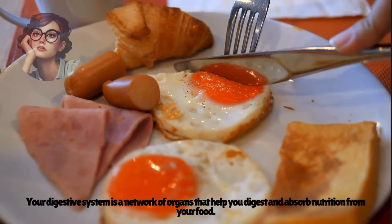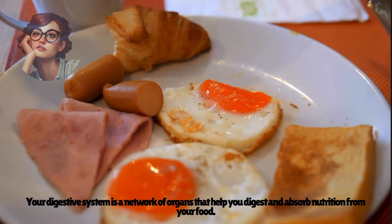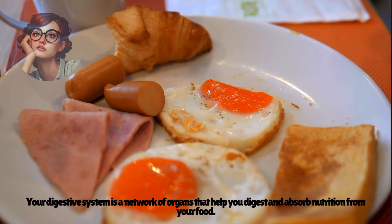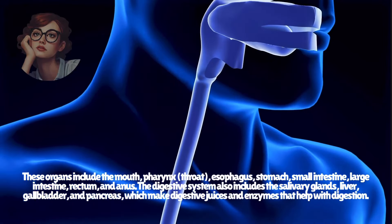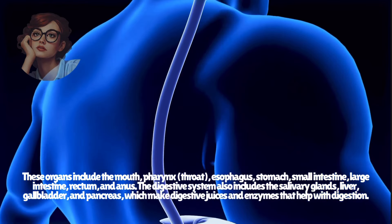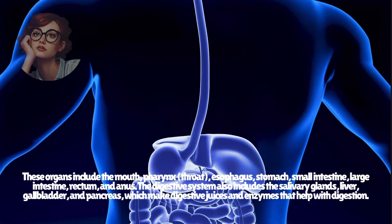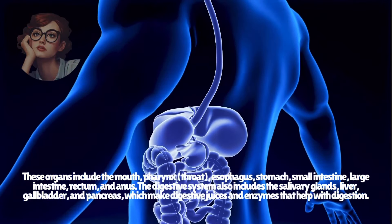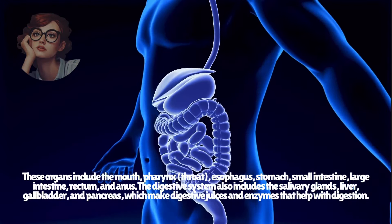Your digestive system is a network of organs that help you digest and absorb nutrition from your food. These organs include the mouth, pharynx or throat, esophagus, stomach, small intestine, large intestine, rectum, and anus. The digestive system also includes the salivary glands, liver, gallbladder, and pancreas, which make digestive juices and enzymes that help with digestion.